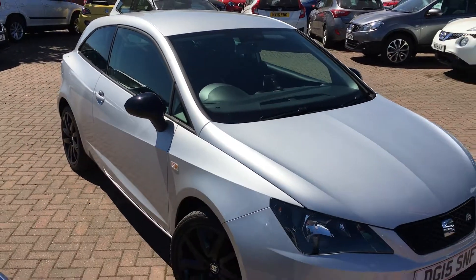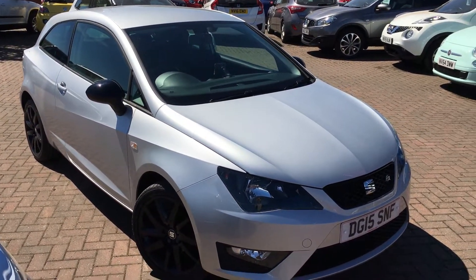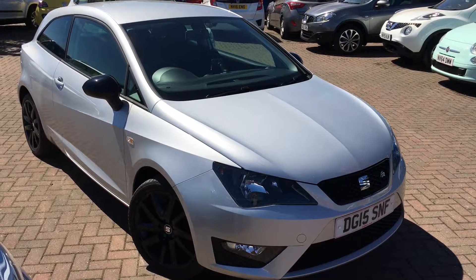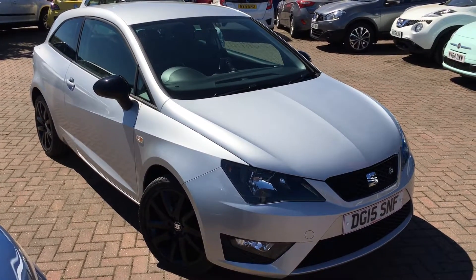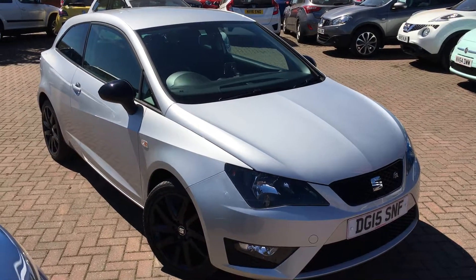Once again, that's the SEAT Ibiza 1.2 litre TSI FR, finished in ice silver. If you'd like to view this car for yourself or book a test drive, please contact the Jennings Group as soon as possible. Thanks for watching.